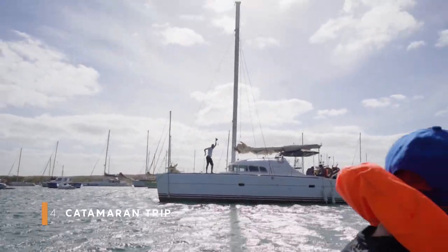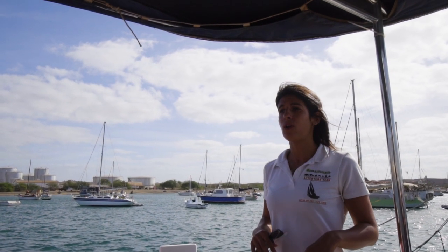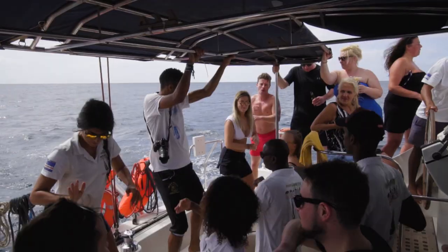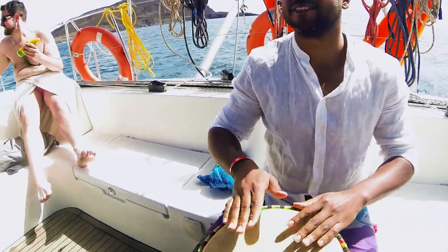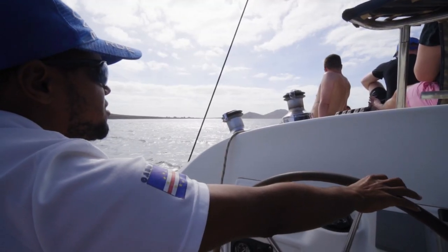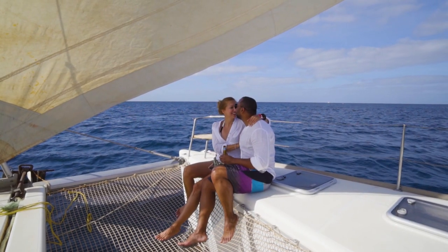Take a catamaran trip. You can book these tours at travel agencies in Santa Maria or at your hotel. If you want to spend a relaxing afternoon, have a drink, dance with the local tour guides, or attempt playing drums, that's the perfect option for you. The experienced crew will show you the island from a different perspective, you'll enjoy beautiful views, and with a bit of luck you might even spot a dolphin.